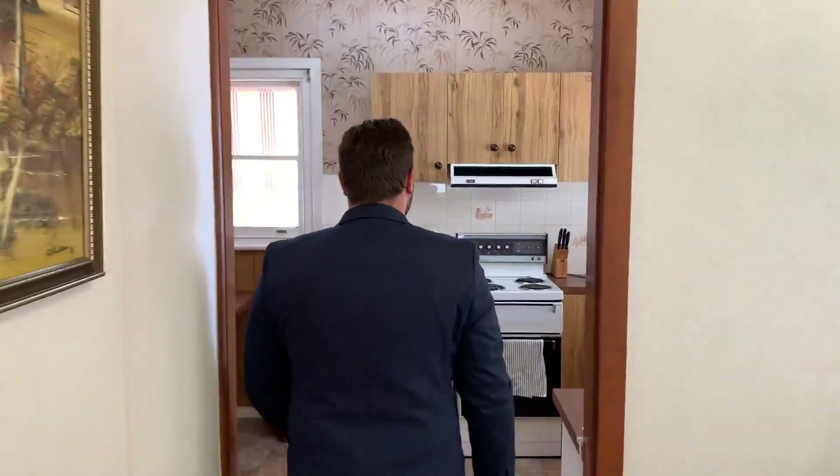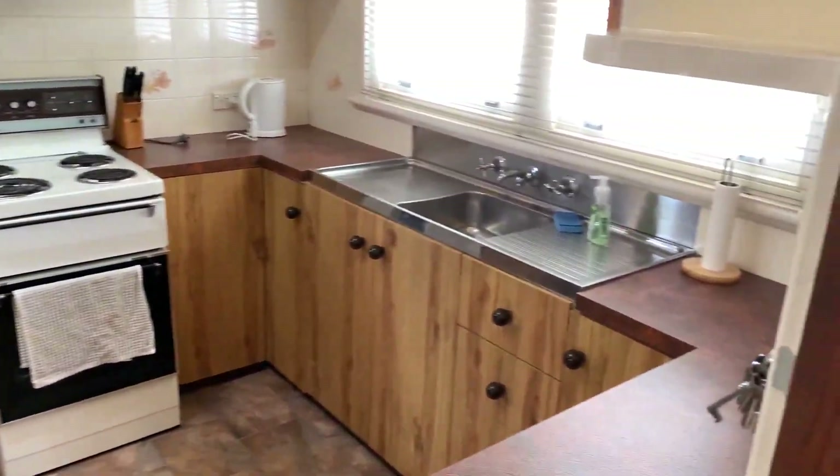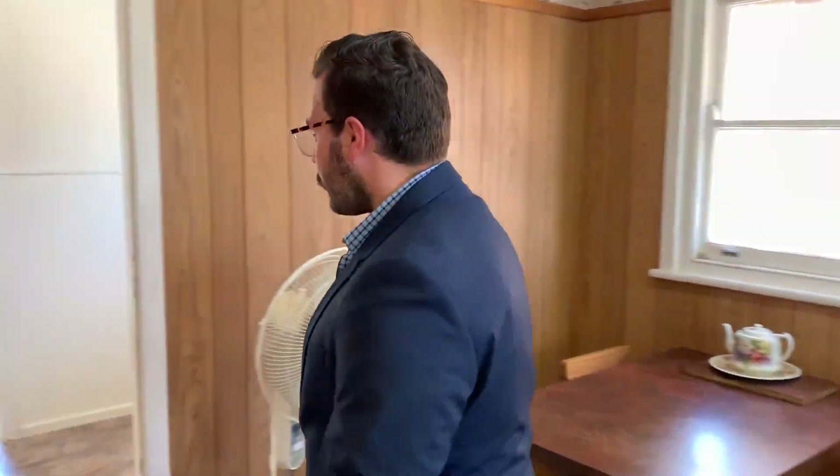Just through to the next room, we've got the kitchen — a nice eat-in style kitchen with plenty of room to update and modernize if you like, but also the ability to keep it as it is if you'd prefer not to do that work.